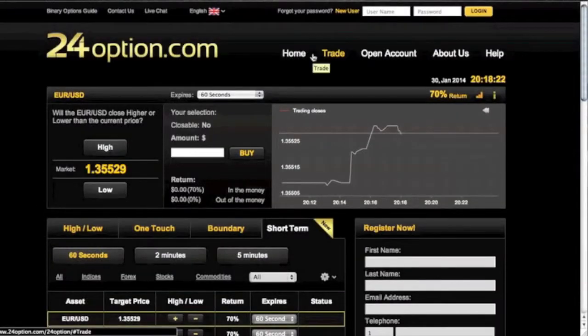24option is on my recommendation list. A wonderful thing that also puts them on my recommendation list is they are EU regulated, which means your funds are safe.